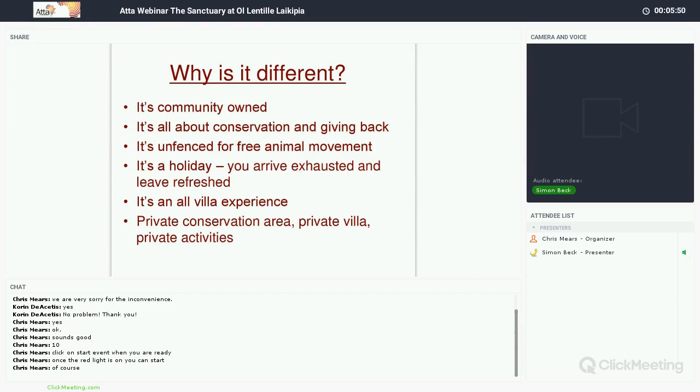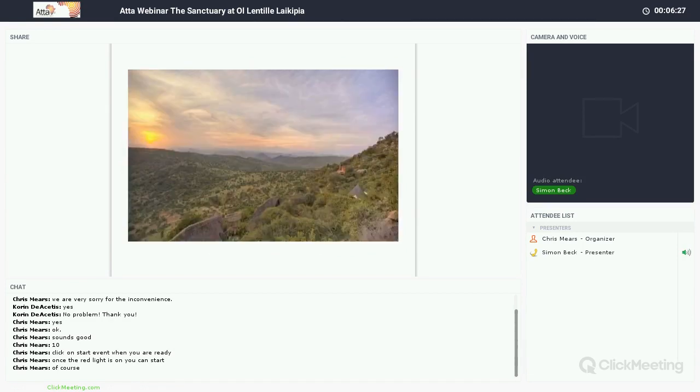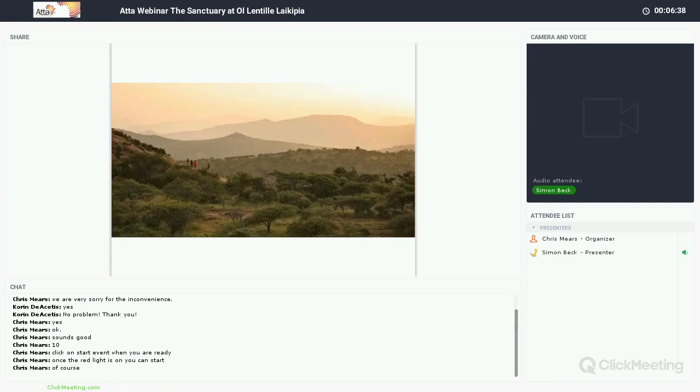I would say that this is a holiday — safaris are tiring, and you arrive here exhausted but leave refreshed. It's an all-villa experience with a very private experience from start to finish. Imagine you're in a private conservation area with a private villa and private activities. The views from Olentili are spectacular — looking down over rolling hills towards the Laikipia Plateau, towards the Matthews, towards Samburu. Lots of people tell me this property has the best views in Kenya or East Africa. It's really humbling — you're on top of the world. Very tranquil, very peaceful.